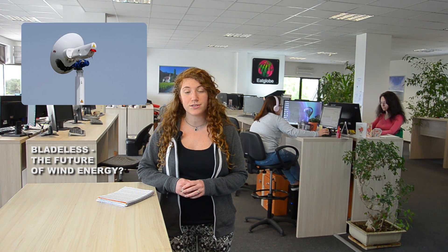This growing interest towards the Tunisian startup's innovative clean energy device proves that the Safonian might indeed be a step towards the complete harnessing of wind energy. This was all for today, but if you are curious to find out more, please visit eatglobe.com. Thank you for watching.